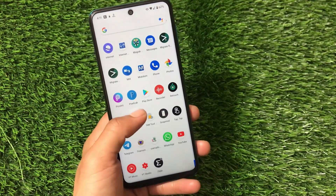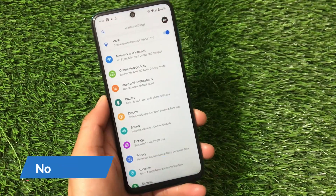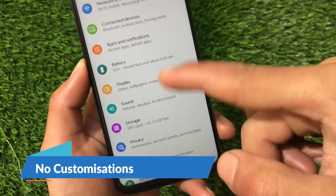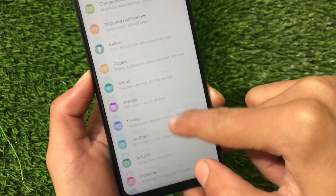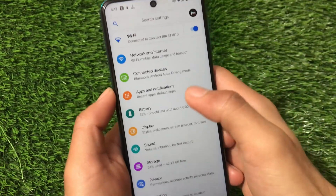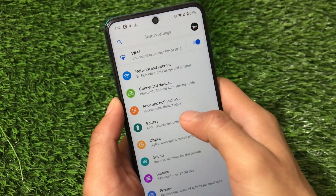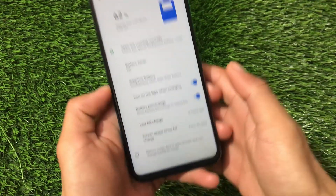This ROM does not come with any kind of customizations, so nothing much to talk about there. It has Google Sans fonts pre-installed by default — these are looking quite good. Unfortunately these fonts are not replaceable directly, but you can apply custom fonts using Magisk.